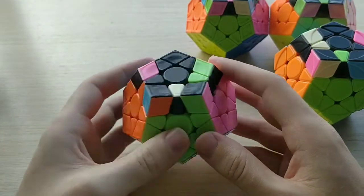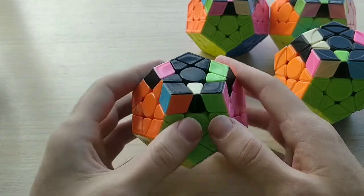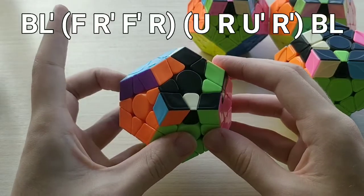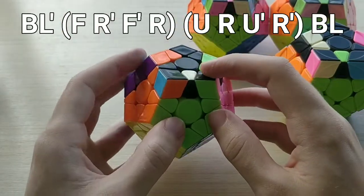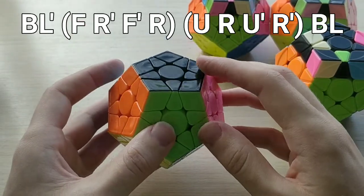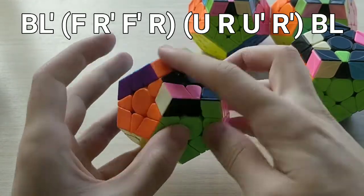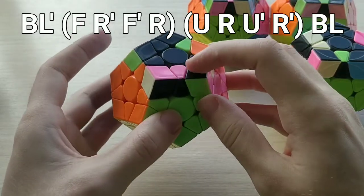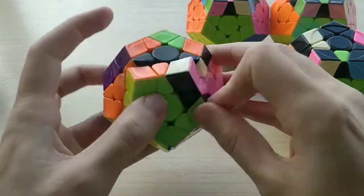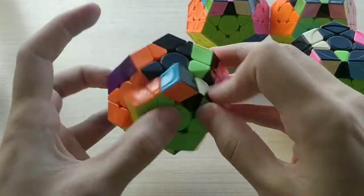For 27A+, this is just a one-move setup into 22B, which we learned back in the first episode — that's just hedge inverse sexy. From the front angle, we do BL prime with our left middle finger, then hedge inverse sexy, then BL to finish with our right index. Because the first two moves are on opposite faces, we can do them at the same time, and the same with the last two moves.